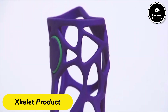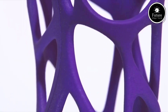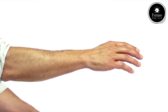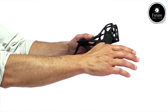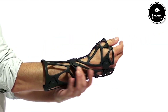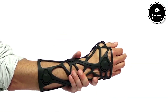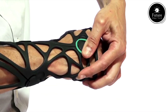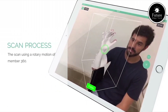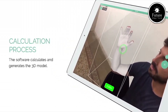Introducing XCLIT, a groundbreaking innovation in the world of customized orthotics and medical supports. XCLIT redefines how medical professionals and patients approach injury recovery, rehabilitation, and mobility assistance. What makes XCLIT unique is its advanced 3D scanning and printing technology. Using a portable scanner, medical practitioners capture the precise contours of a patient's body within minutes. This data is then transformed into a lightweight, breathable, and personalized orthotic support or cast, ensuring maximum comfort and functionality.